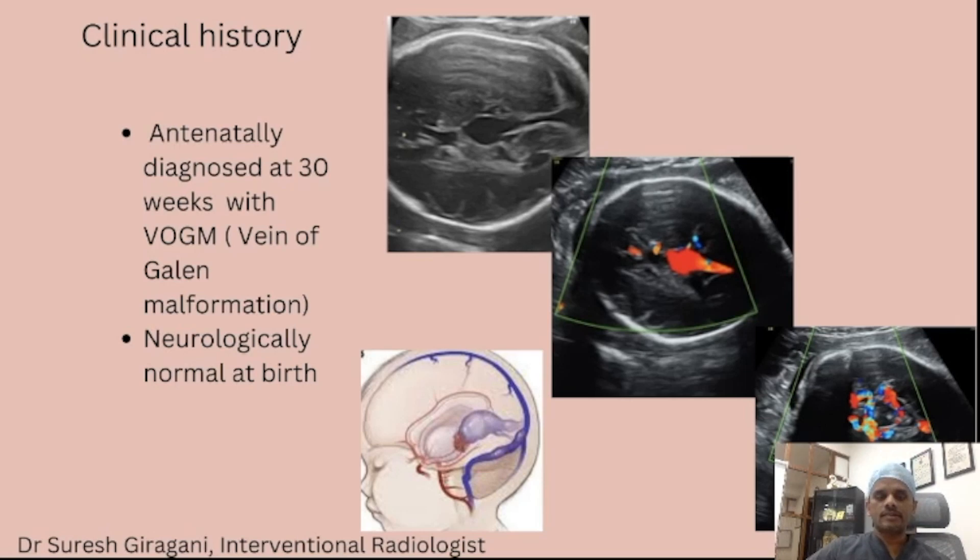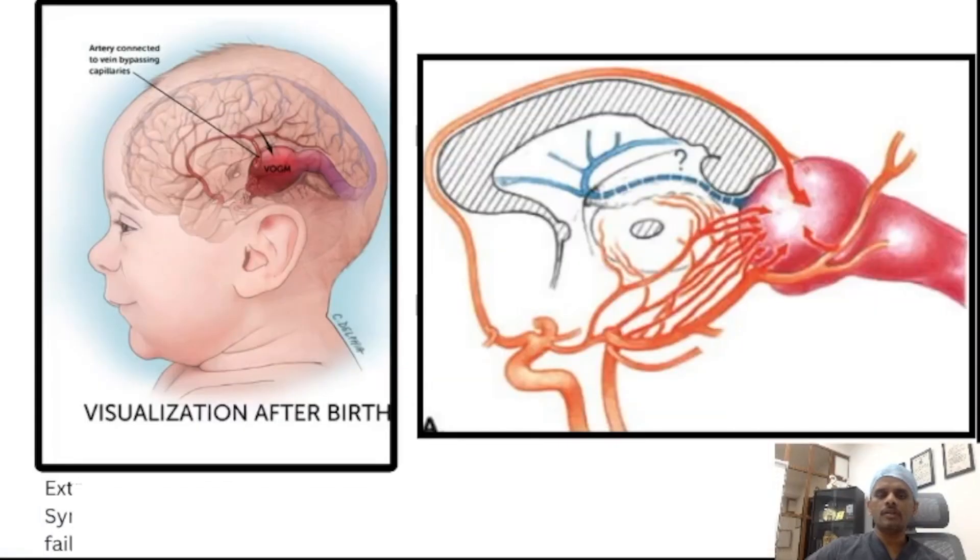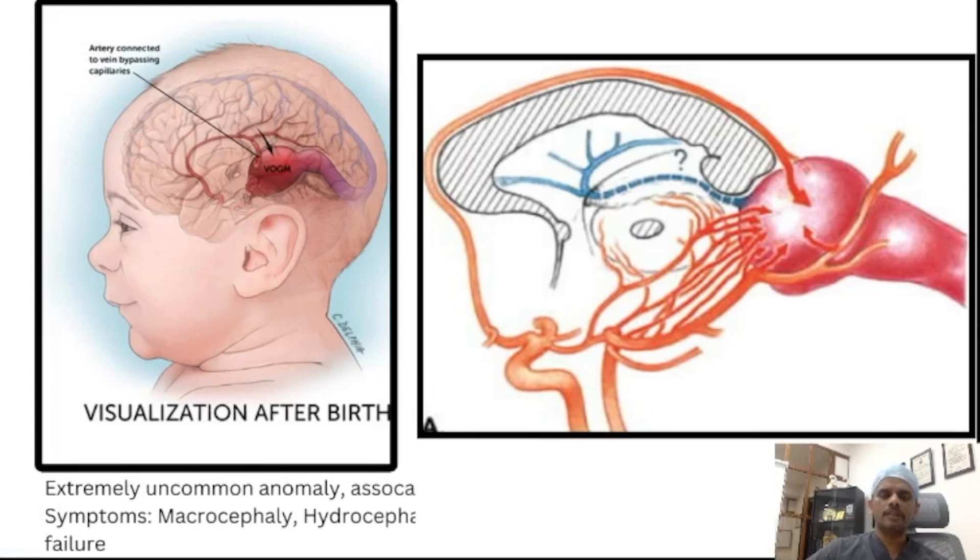In this case, we planned the case once the baby was born. MRI was done at day 2. We did MRI basically because it has multiple fistulae, and a kind of venous hypertension is created inside the brain that causes demyelination and delayed maturation of the brain, and sometimes heterotopia also.